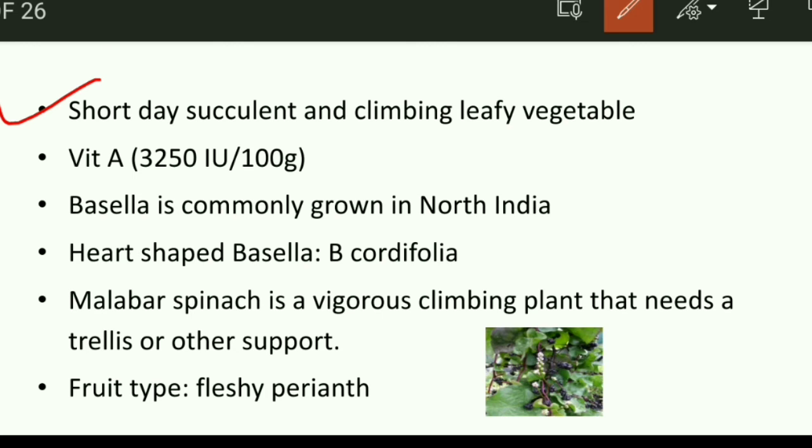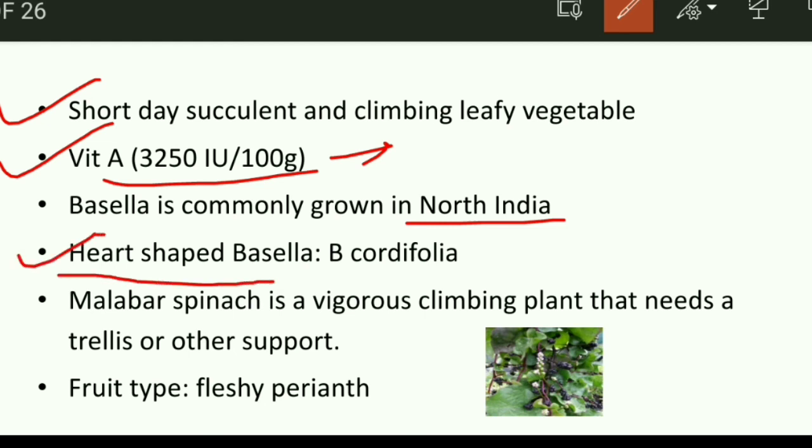In terms of nutritive value, Malabar spinach contains vitamin A more than 3,250 IU per 100 gram, along with vitamin C, calcium, and magnesium. Basella is commonly grown in North Indian states like Jammu and Kashmir, Himachal Pradesh, Uttarakhand, and Punjab. There is also an important heart-shaped species known as Basella cordifolia.